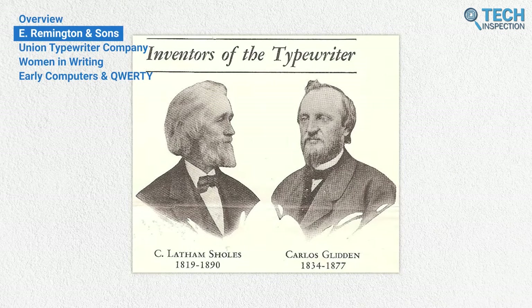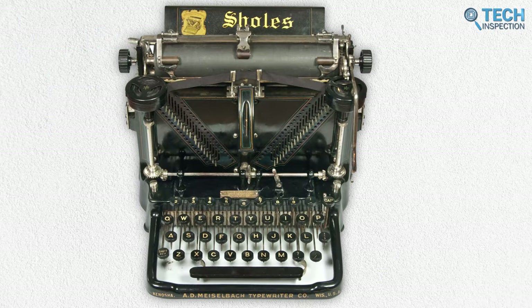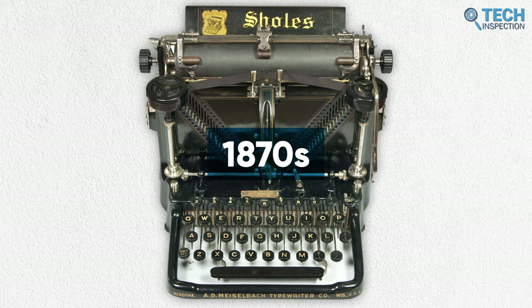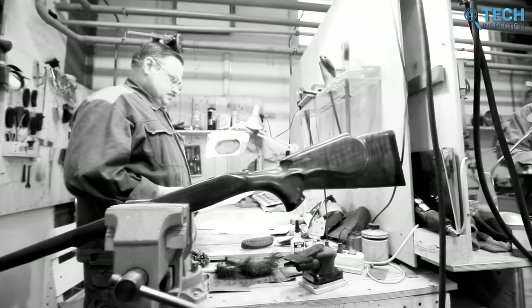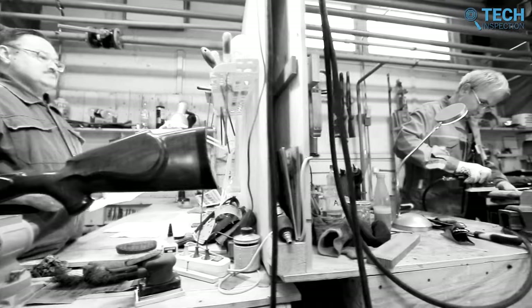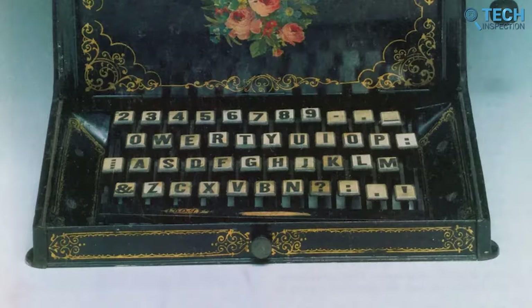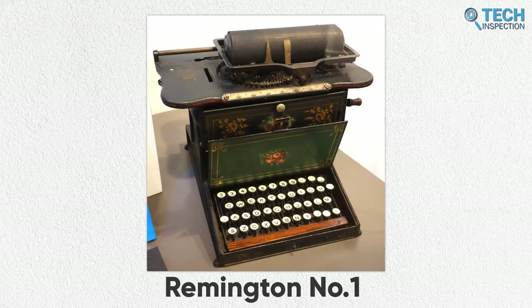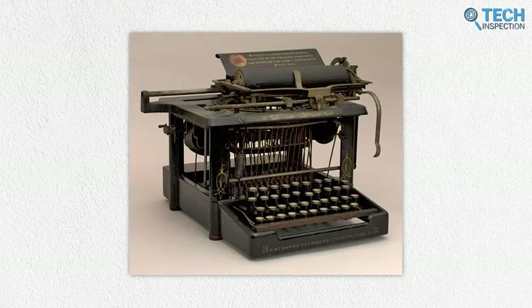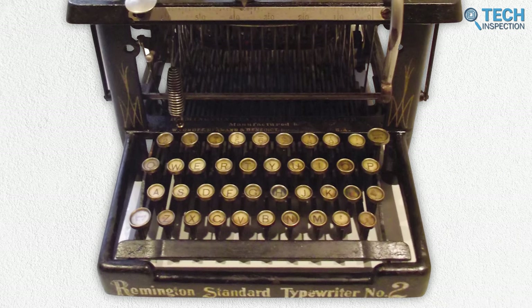Christopher Sholes and Carlos Glidden eventually left their project with backer James Densmore in 1867, though Sholes continued to improve his design on his own through the 1870s. In 1873, Densmore approached E. Remington & Sons — one of America's largest manufacturers of guns and sewing machines — with his typing machine. Remington made several adjustments, including replacing the period key with R, creating the modern QWERTY layout of today. The typewriters were sold under the name Remington No. 1, and QWERTY eventually took off with the later Remington No. 2, which added features like upper and lowercase letters and a shift key.